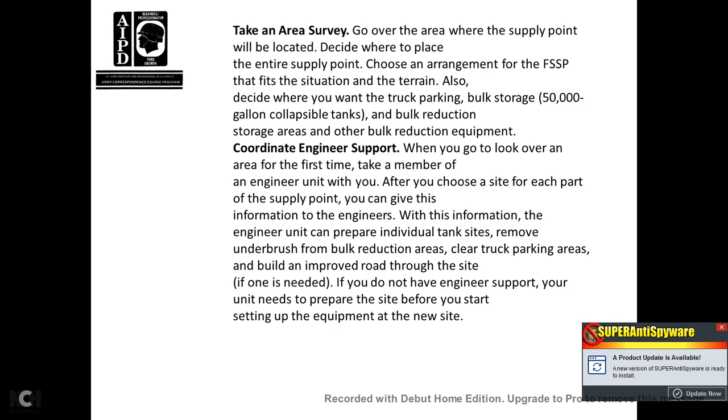Coordinated engineering support. When you first go over an area, take members of the engineering unit with you. After you choose the site for each part of the supply point, give that information to the engineers. With this information, the engineer unit can prepare individual tank sites, remove underbrush from bulk reduction areas, clear the truck parking areas, and build improved roads through the site if needed. If you do not have engineer support, your unit needs to prepare the site before setting up equipment at the new site.